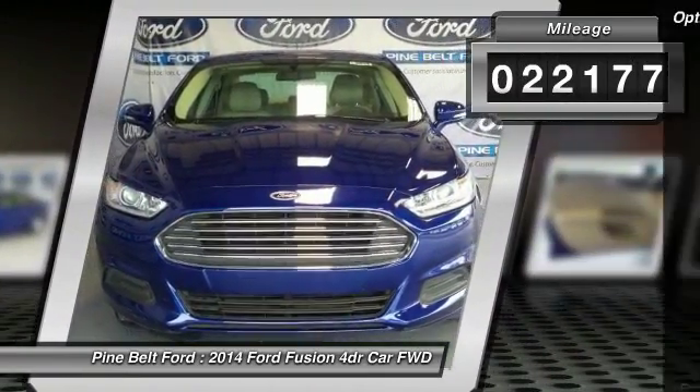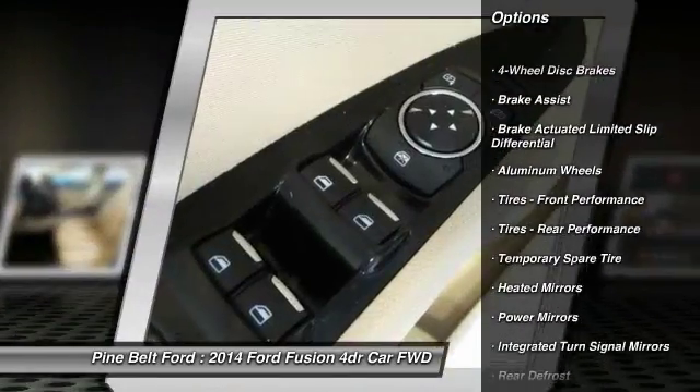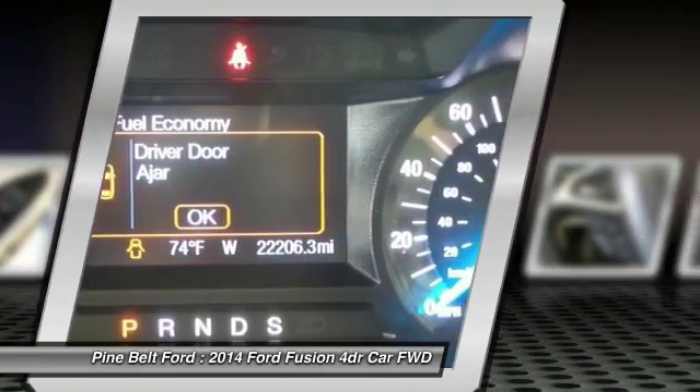Here are some of this vehicle's great options: stability control, keyless entry, traction control, anti-lock braking system, steering wheel audio controls, Bluetooth, power steering, adjustable steering wheel, driver airbag, and aluminum wheels.